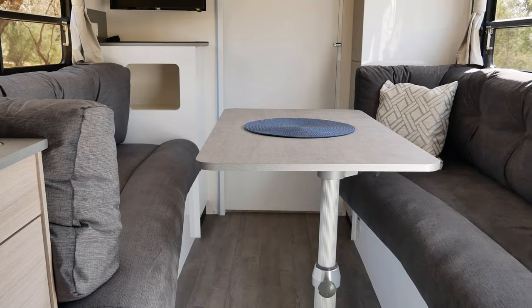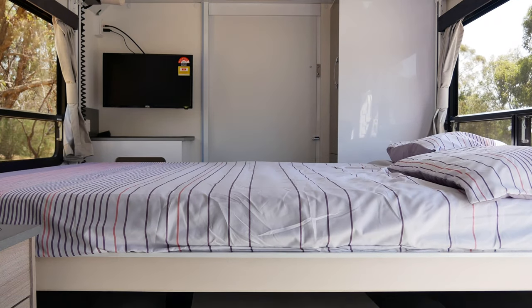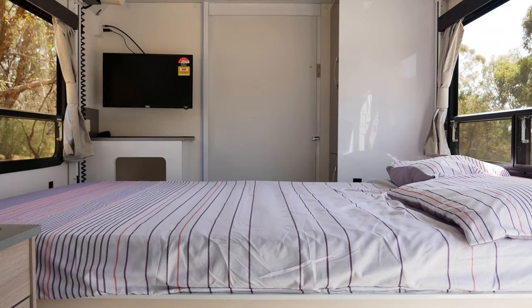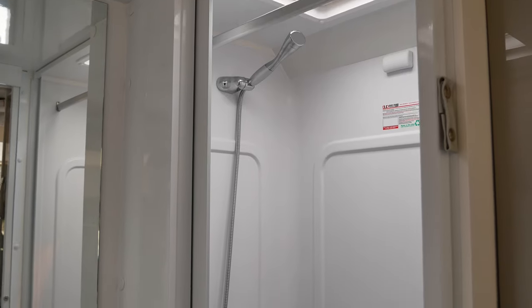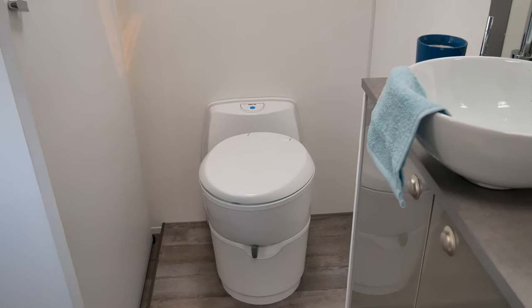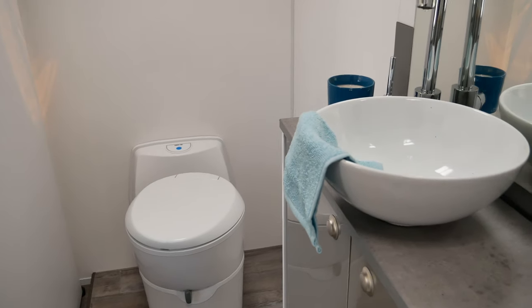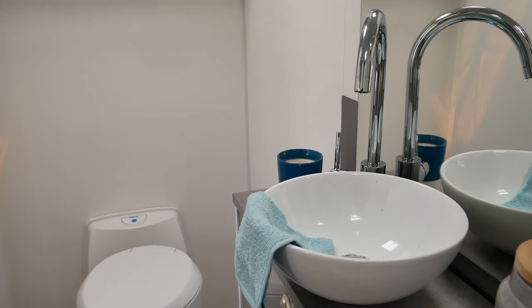For later in the night, the electric bed conveniently winds down at the simple press of a button, offering a good night's sleep on the oversized mattress. Incredibly, we find a full-size bathroom at the back with a full-height shower, a separate flushing toilet, and a premium vanity. It's well ventilated and the finishes are as top-notch as the rest of the interior.